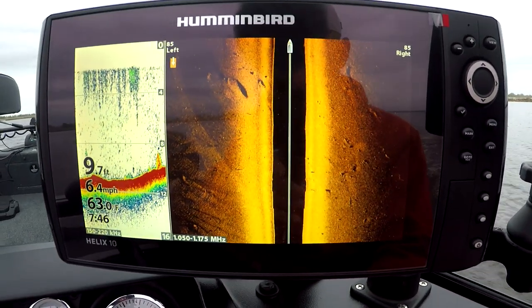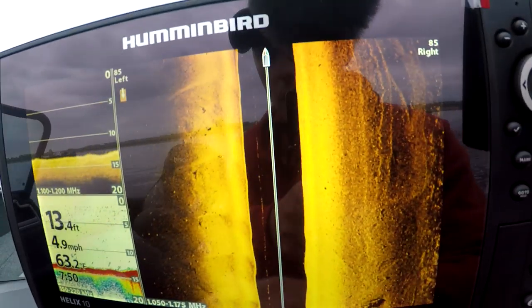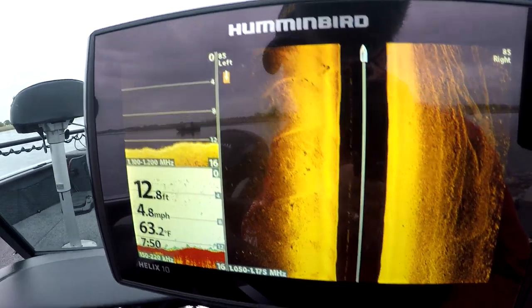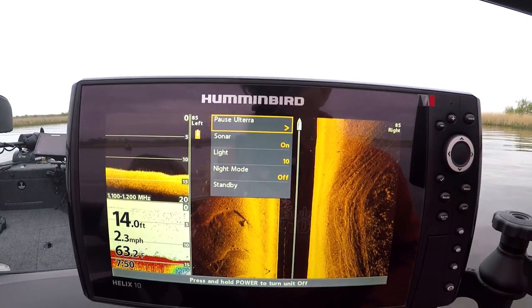We have arrived and now we're literally just going to start zigzagging in and out of here with the side imaging. See all them specs? I know it's hard to see - I don't have a memory card in here - but you can see them stacked in here. They're all fish. Let's get the Alterra going.